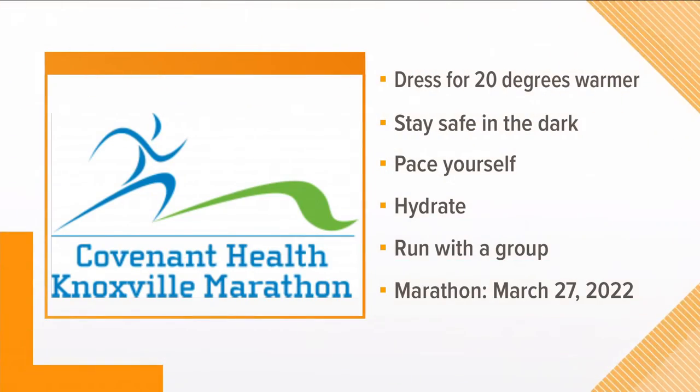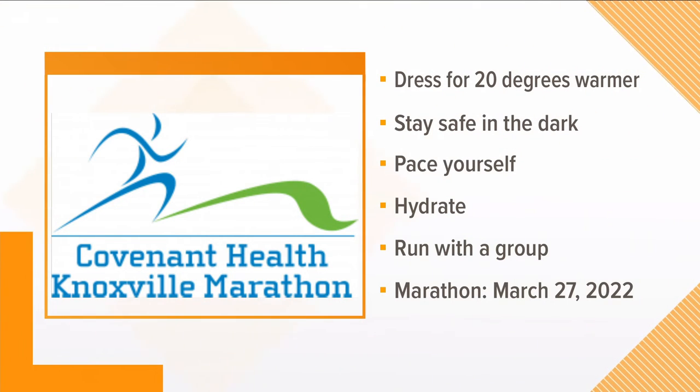First, dress like it's 20 degrees warmer than the temperature outside, and wear moisture-wicking material to keep your body temperature in check. Wear reflective gear if you're training in the dark, and pace yourself. Alternate between walking and running.